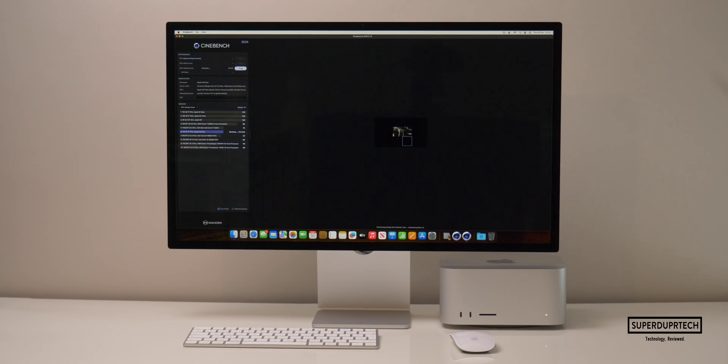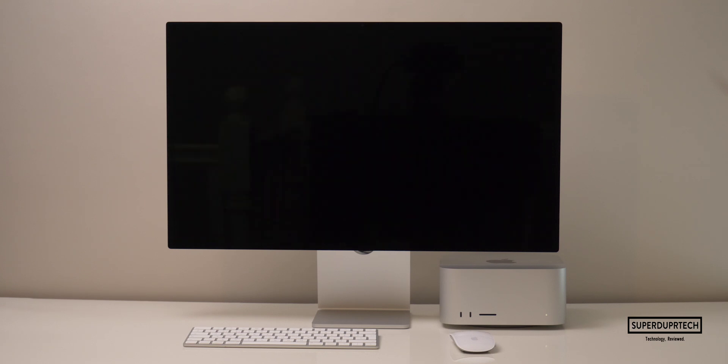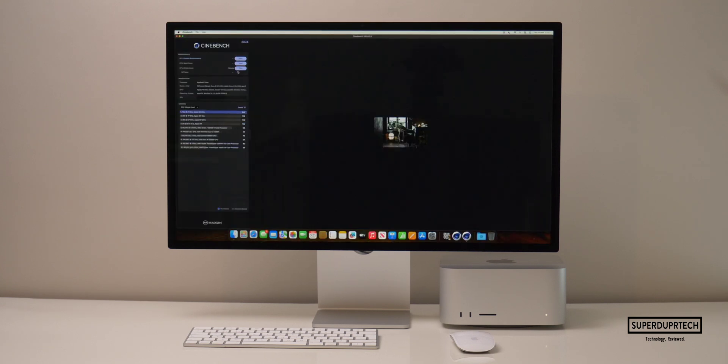The next test was from Cinebench's latest set of tests, Cinebench 2024. Like R23, it gives single and multi-core scores and calculates the ratio between the two. I got a single-core score of 124, along with a multi-core score of 1,042, which gives us a ratio of 8.41. I also ran the graphics test found in Cinebench 2024 to further test the 30-core GPU, and I got a score of 5,142.